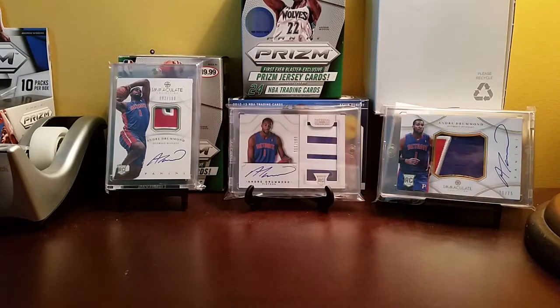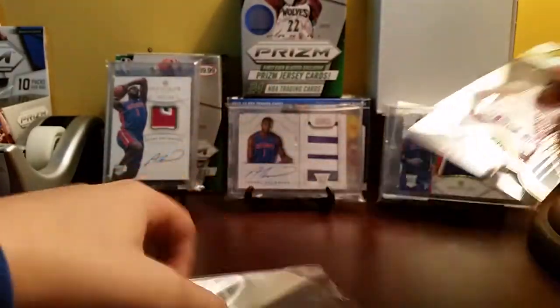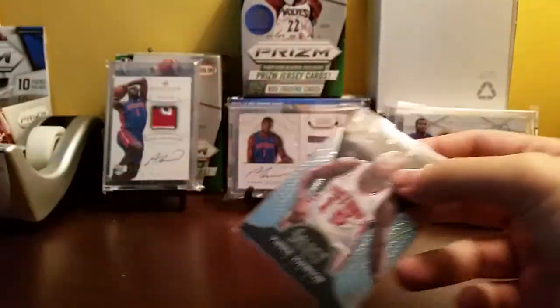Let's get into the mailday. So first, I got this a long time ago and just forgot about it — a group break. I got a Vinnie Johnson insert, a Vinnie Johnson prism, and a Jody Meeks prism. So those will just go to the Pistons PC. Nothing really too exciting.